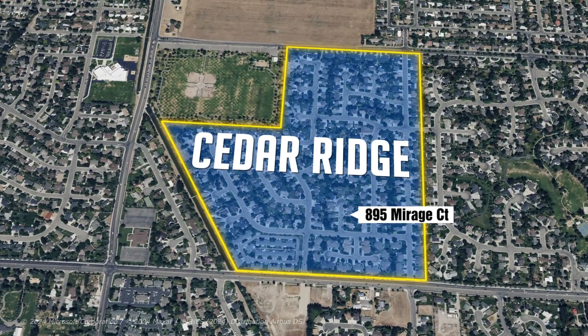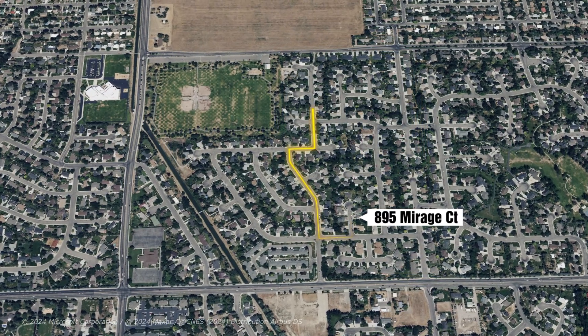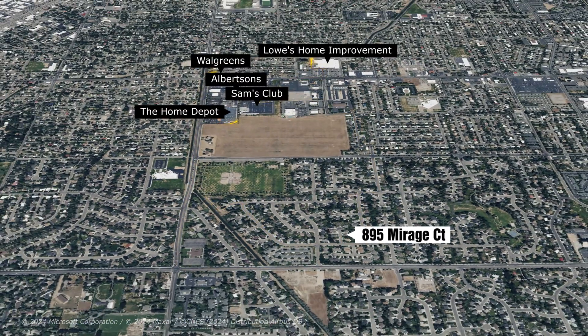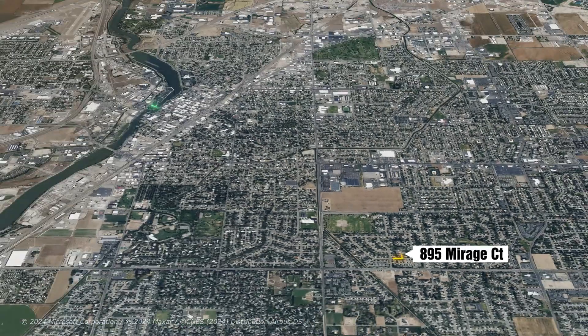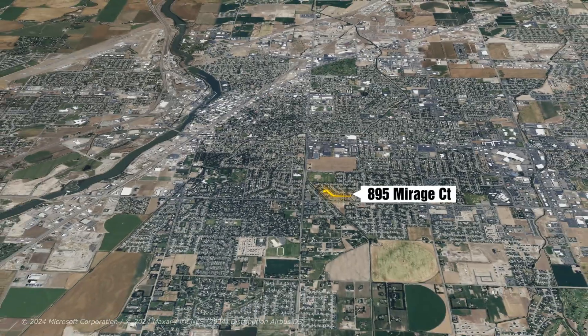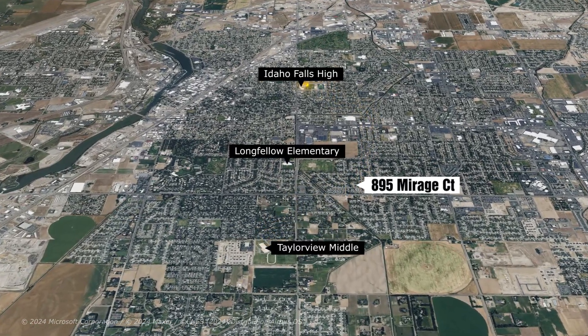This is in a highly sought after subdivision, Cedar Ridge, right in the heart of Idaho Falls. Quick and easy to everything — you're right close to a community park, all the major shopping on 17th Street in minutes, the river and the greenbelt in minutes. For schools, this is in the boundaries of Longfellow Elementary, Taylorville Middle School, and Idaho Falls High School.